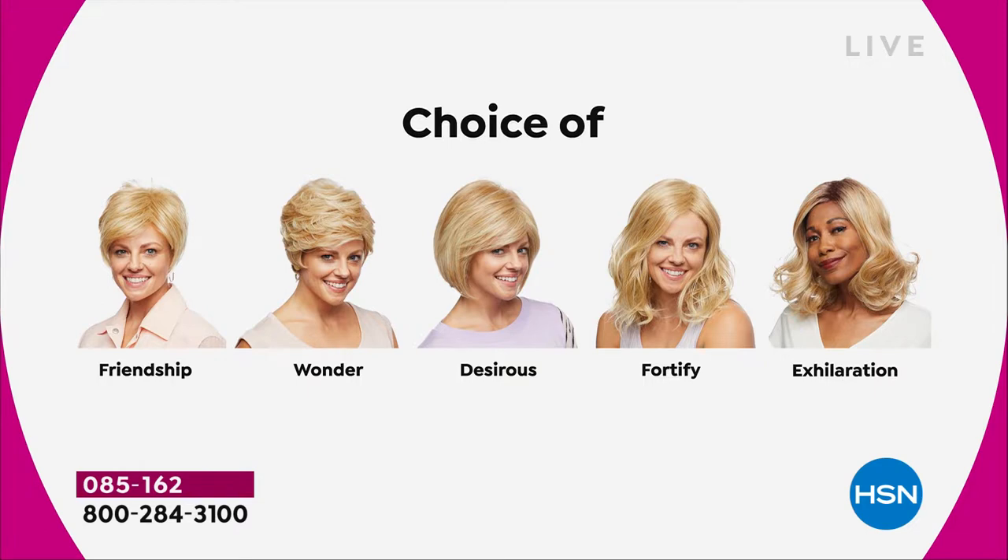There's the Friendship, which is your really cute little short cut; the Wonder; and the Desirous is brand new — this cute little razor cut bob. The Fortify is the longest one. And then we have the Exhilaration, which is actually textured a little bit differently.